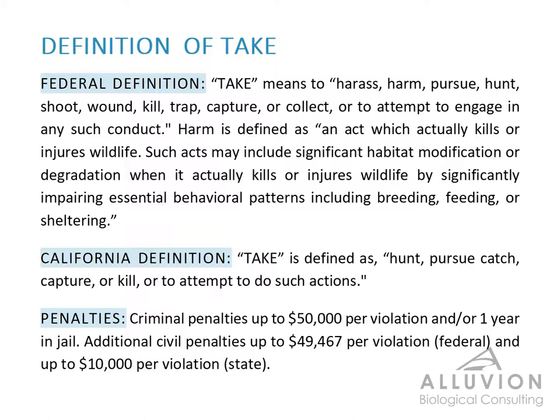Anything that constitutes harassment or more is going to qualify as take. And the reason that it's important for you to know what take is is because take of listed or regulated species can carry some pretty hefty penalties. Criminal penalties can go as high as $50,000 and up to a year in jail time in some instances, and civil penalties can get almost as high as the criminal penalties financially. So it's incredibly important that you know what take is and you avoid take as much as you possibly can to avoid these penalties.